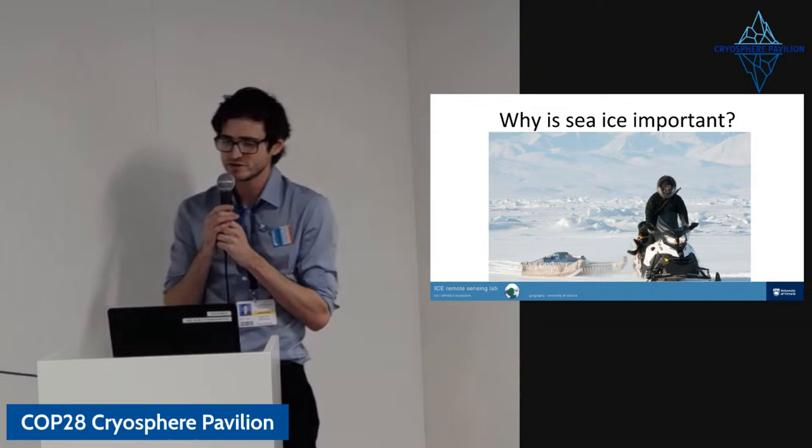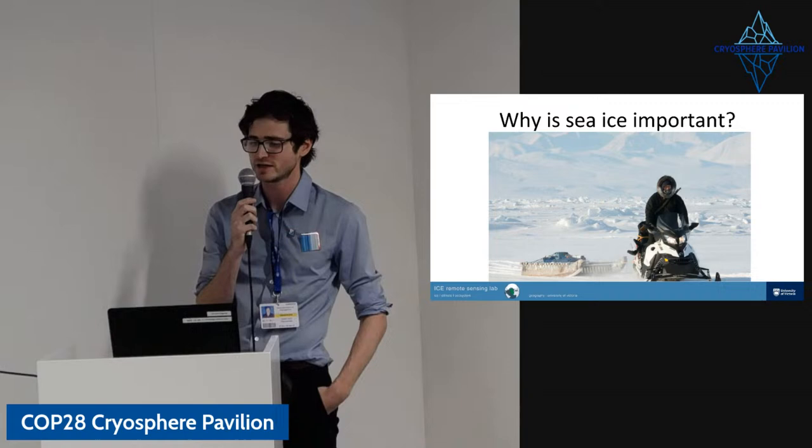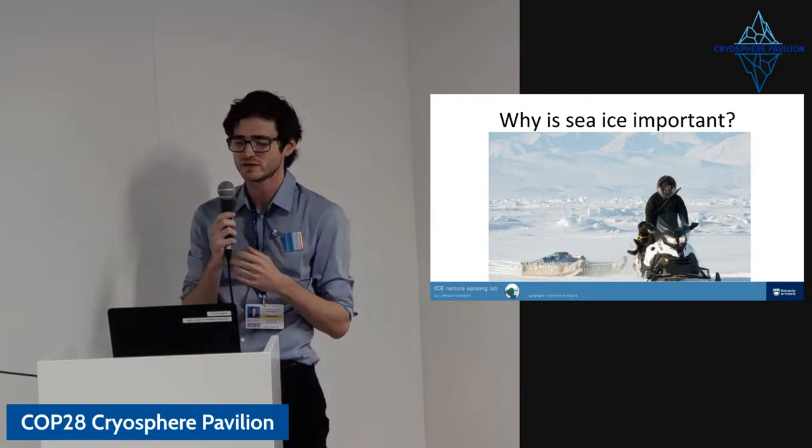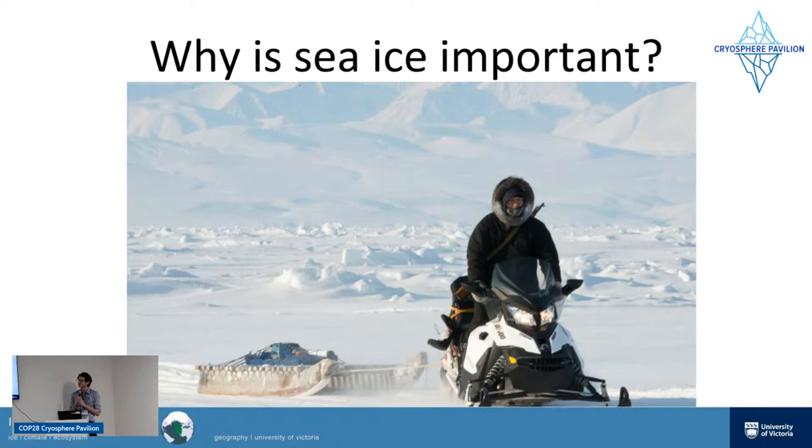Sea ice is also important for humans in a very direct way. In the Arctic, particularly in Canada, sea ice is really a site of much of people's lives. People travel over the sea ice, people hunt on it — it's really important for a whole host of cultural reasons and recreational activities. As the climate changes, it becomes more unpredictable. People who've spent their whole lives going out on the ice almost every day really knew the ice, but are getting caught out because of its unpredictability and how fast it's changing.